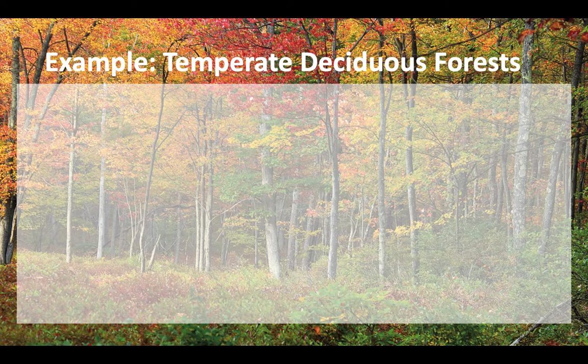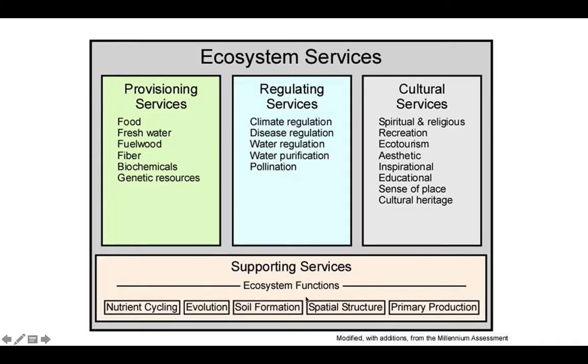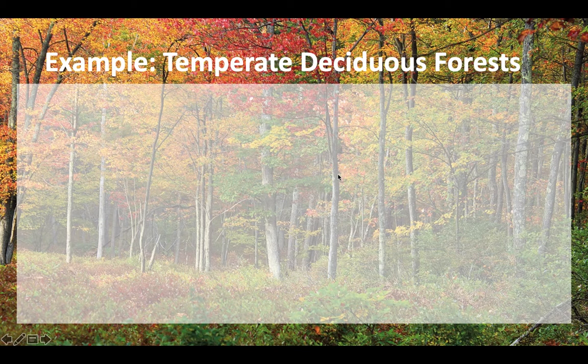Let's go through an example — the temperate deciduous forest, which is the biome we live in. Try to come up with examples of each of these ecosystem services — provisioning, regulating, cultural, and supporting — that a temperate deciduous forest might provide to us living in the area.